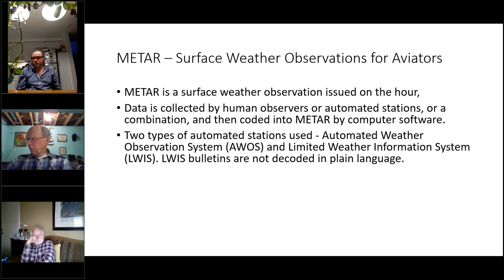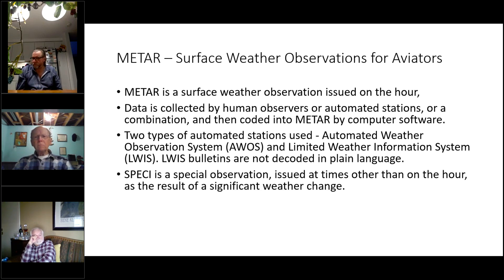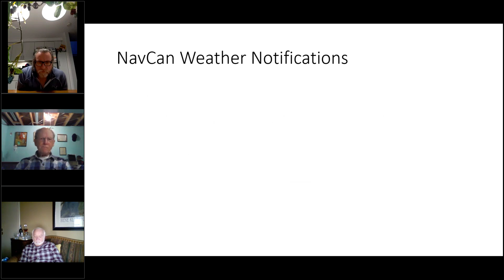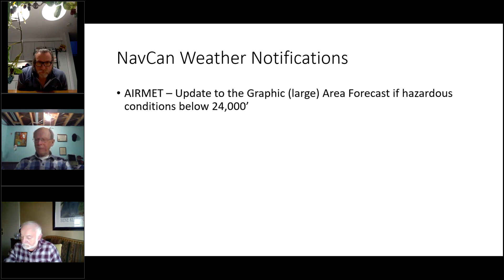There is a special weather observation that's issued off the hour. If you see the acronym SPECI at the beginning, you know there's something unusual — it's generally not part of the regular METAR schedule. There are a few interesting pieces of information: some are important, some just interesting to know, and some are very useful for planning flights.